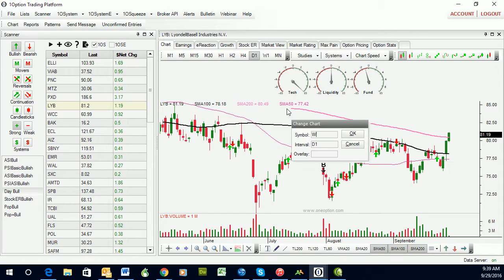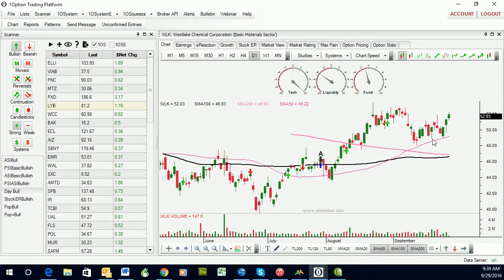WLK was the other stock that I had mentioned. Here you see a compression right in here. We've got our buy signal back in here. We have our breakout through horizontal resistance. We're above all the major moving averages. We've got the volume that we need. This is a nice trade.